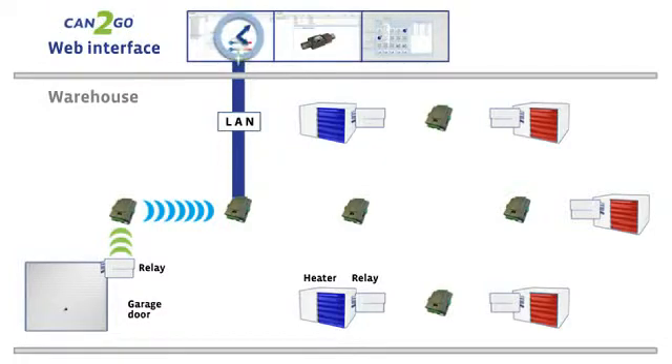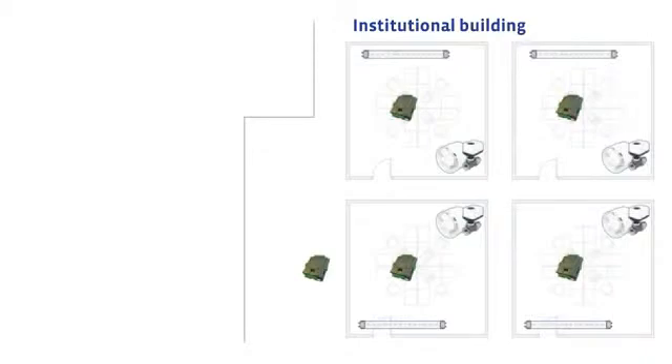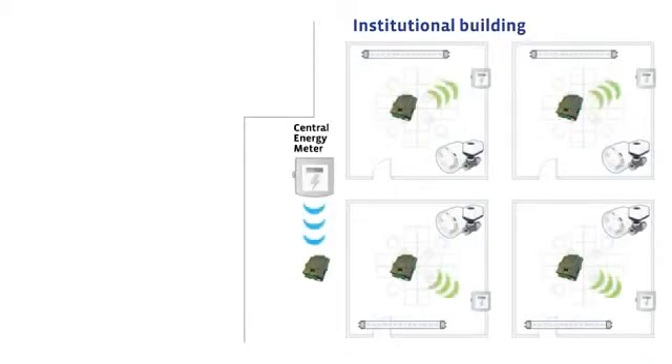Now let's see how central intelligence can help when energy costs vary based on demand. An institutional building uses Can2Go for local and central energy consumption monitoring, where each Can2Go controller controls both lighting and HVAC.